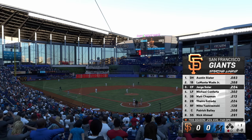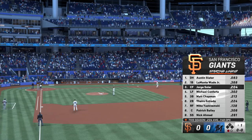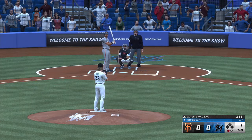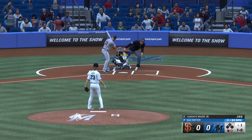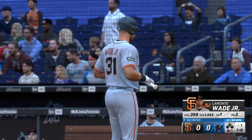Boogie's a fun at-bat to watch — definitely a threat whenever he's got that bat in his hands, but for me it's all about the mechanics. They're so sound. When he gets his foot down on time and starts his swing, there's so much consistency; that bat stays in the zone for a long time and he squares up the baseball a lot. Lamont Wade Jr. the next to hit, takes ball one.